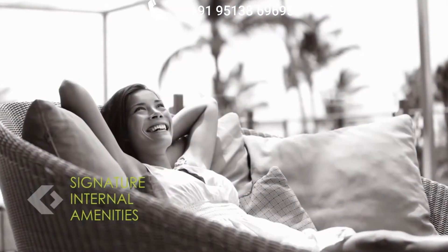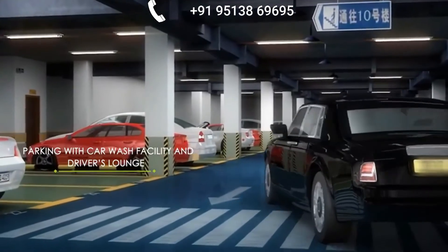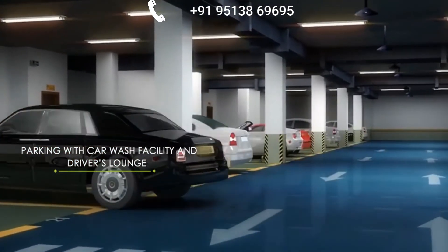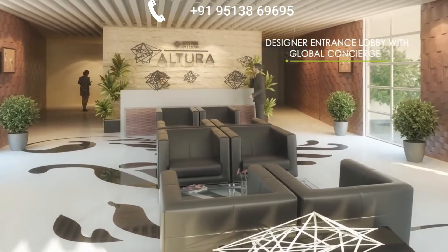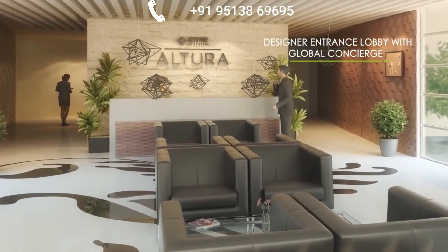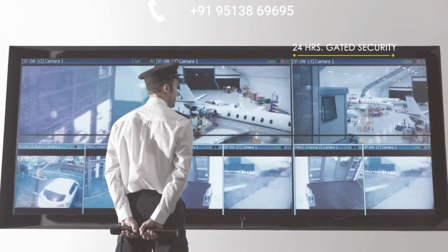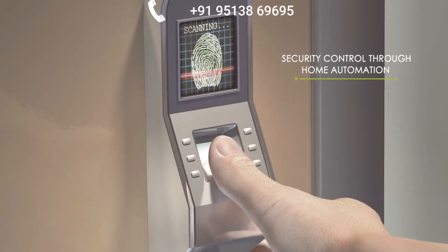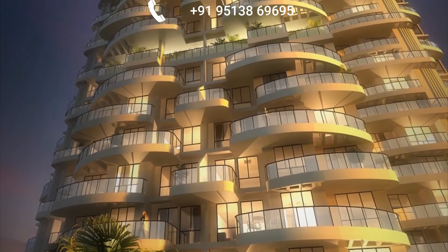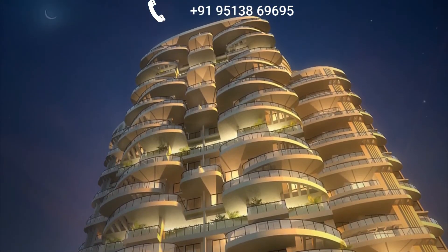Signature Internal Amenities. At Keystone Altura, you will discover ample parking space taking care of your pride possession. Witness the grandeur of Keystone Altura the moment you walk in — a grand entrance lobby with high speed elevators is here to welcome you. Feel secure and safe as the most advanced security through home automation is there at your service 24/7. Each and everything is thoughtfully planned to make an impression and raise your style.